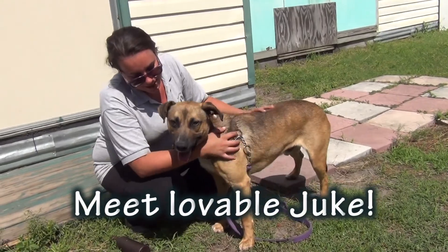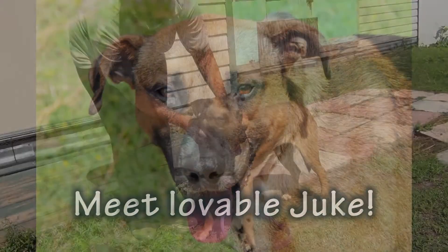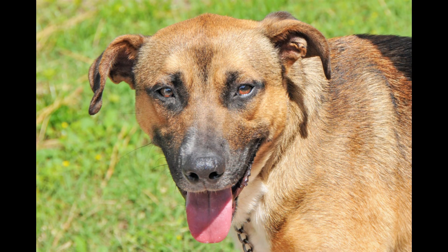Amanda, who's this handsome guy? This is Juke. Juke is here at the Nassau Humane Society — he was a transfer from another facility. He is a beautiful shepherd mix.